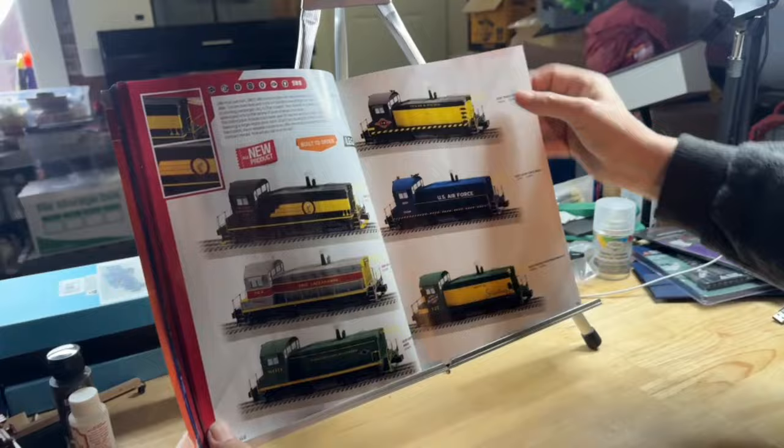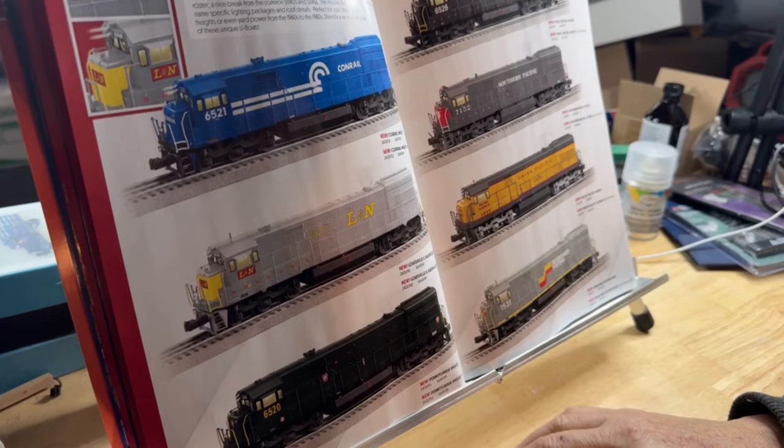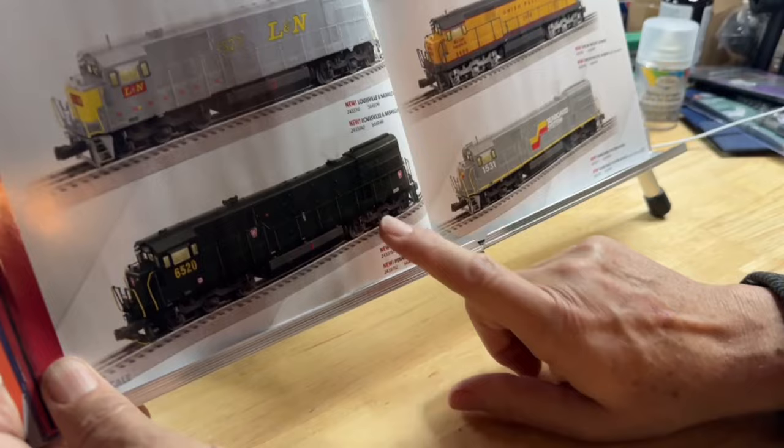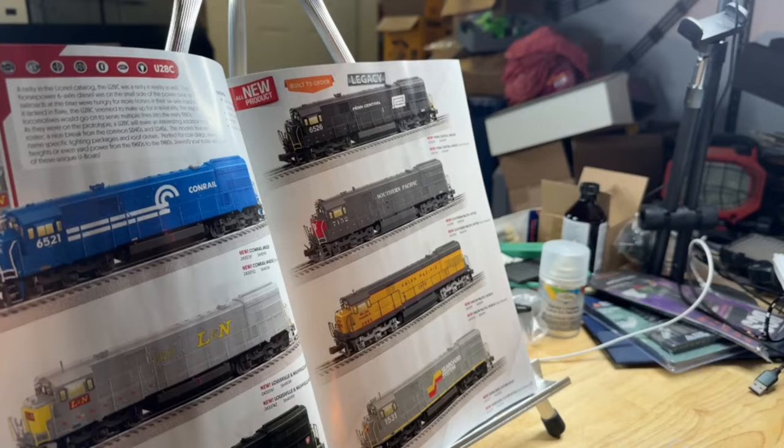U-28Cs — these haven't been made in a long, long time; I think the first time was just Pennsylvania. So we've got Conrail, EL in the gray, Pennsylvania, Seaboard, Union Pacific, Southern Pacific Bloody Nose, and Penn Central. Two road numbers per engine. These are terrific — you're going to want these.